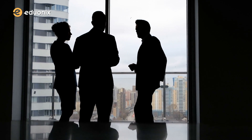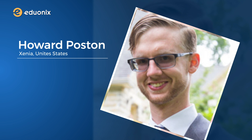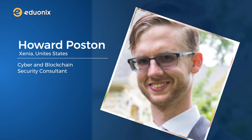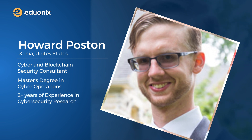Let me introduce you to our instructors. Our first instructor is Howard Poston from Xenia, United States, who is a cyber and blockchain security consultant with a master's degree in cyber operations and two-plus years of experience in cybersecurity research.